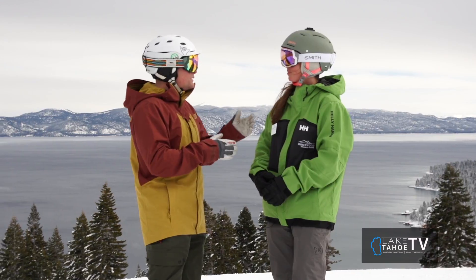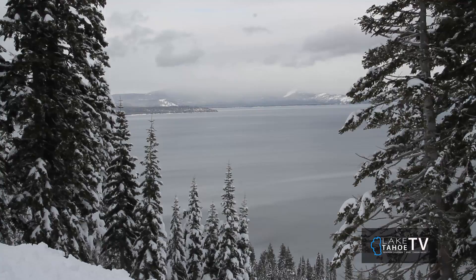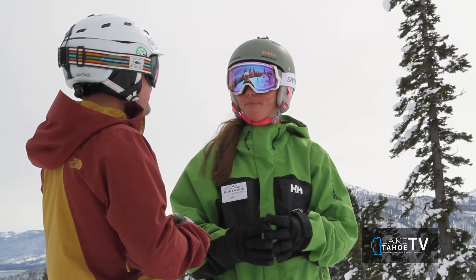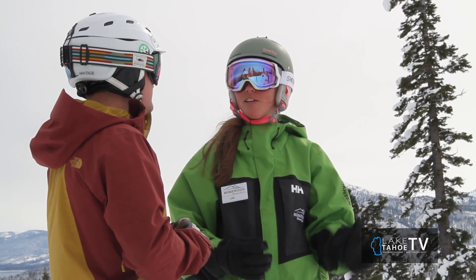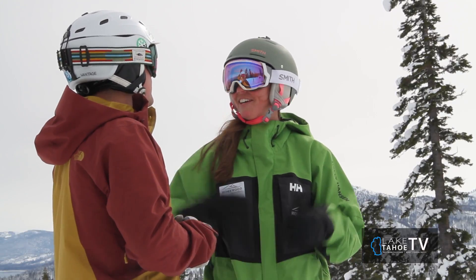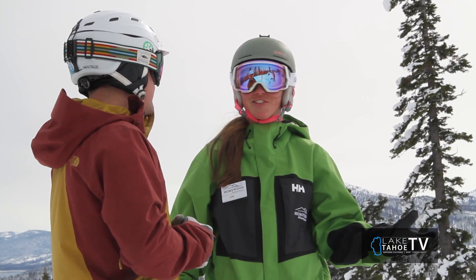We're here on Rainbow Ridge, right below our Big Blue View Bar, which is a great spot to stop at if you're ever up here at Homewood. We have live DJs on the weekends. You can pull up a chair and enjoy this view as you have a drink — it's just a really great spot to hang out.